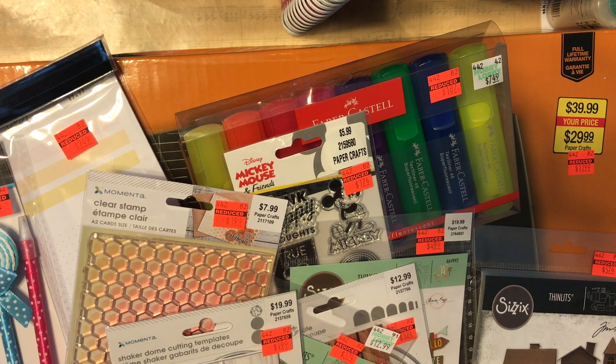Hey everyone, it's Carrie over at DoubleClick. Today I am sharing a very quick Hobby Lobby clearance haul. I stopped by two of them. The first one had absolutely nothing on clearance and then the second one had a bunch of goodies.